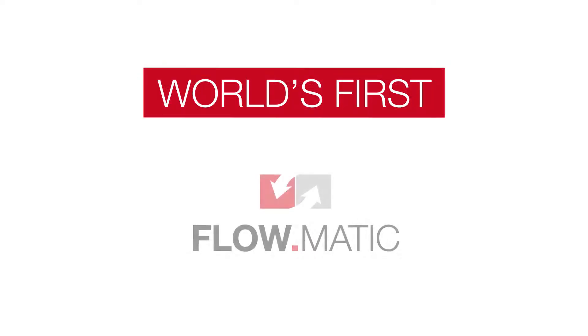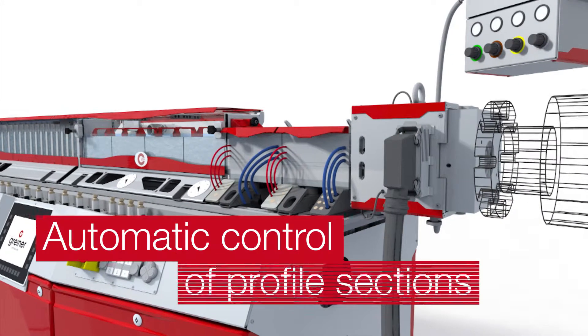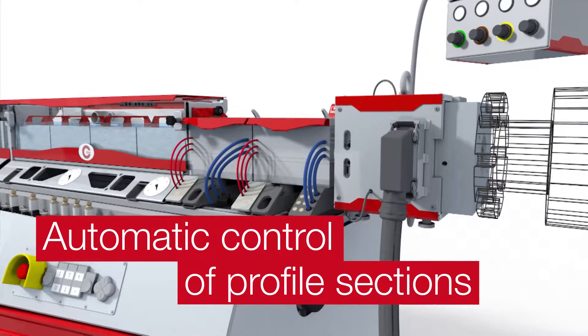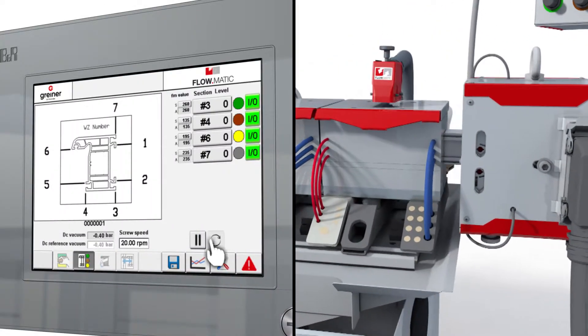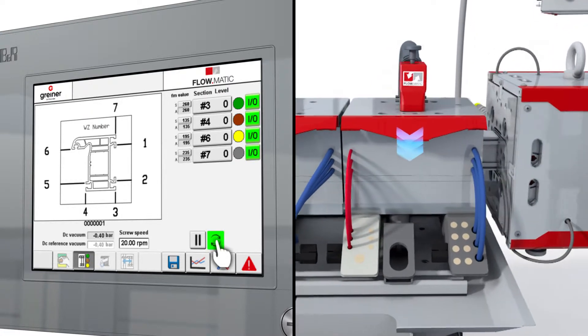With flowmatic, a world's first from Greiner Extrusion, your profile sections can now be controlled automatically. This results in constant profile dimensions without manual intervention.